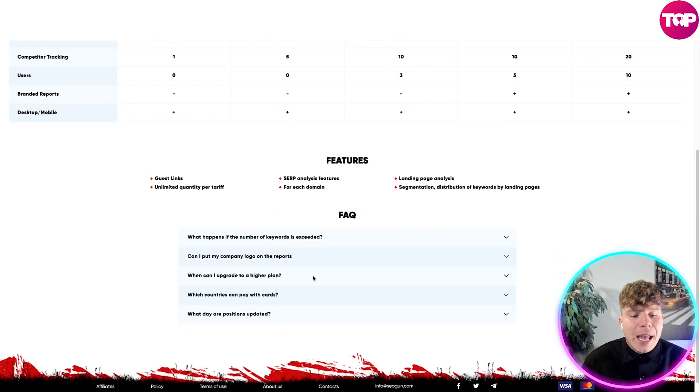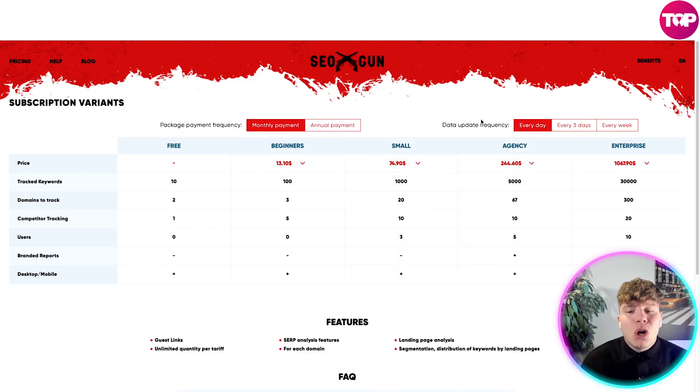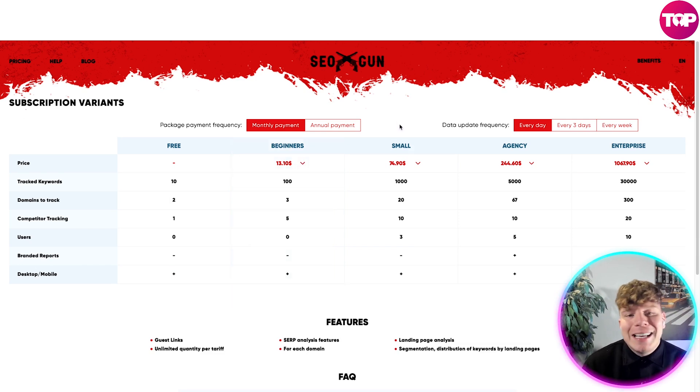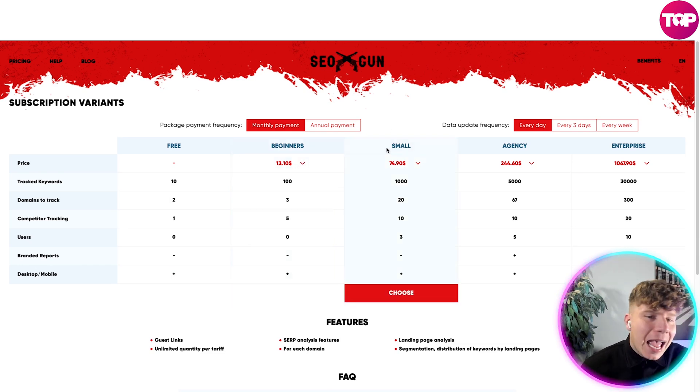Get involved with SEO Gun right now — but you only get this price by hitting that link down below. You can start for free, or get on the beginner package and see what it's like for $13.10. It's insane how well it's priced for the value it brings.